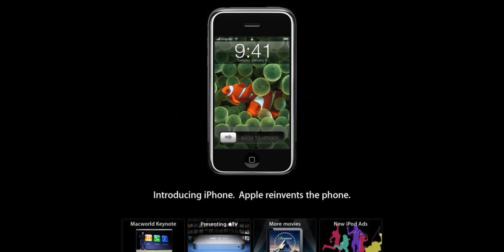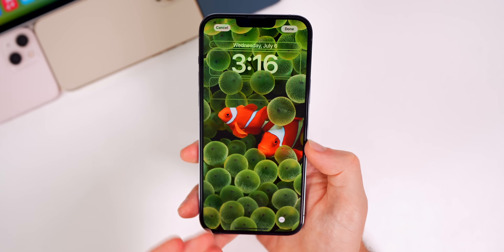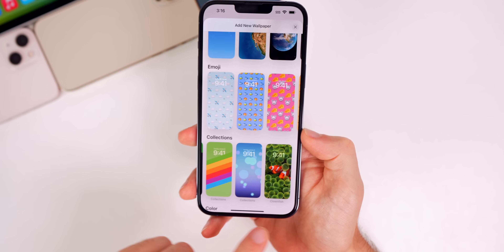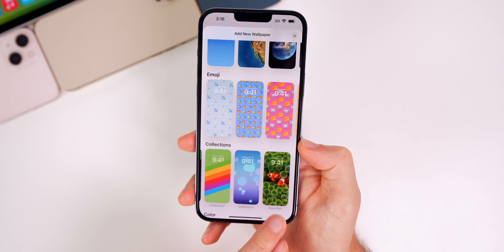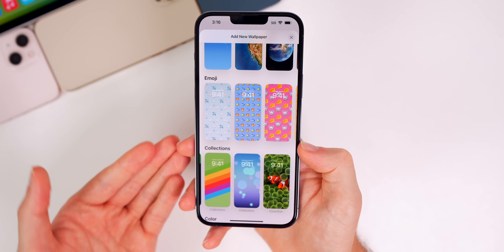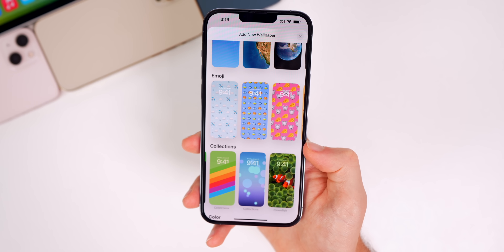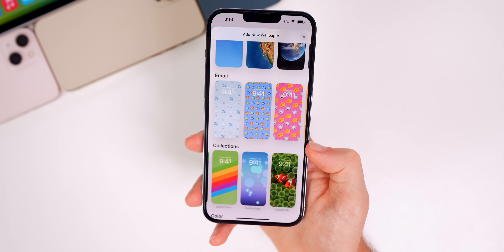The clownfish wallpaper is from the original iPhone and is now in full quality and full resolution in iOS 16 — very nostalgic. However, after hearing from people in the Discord server, it seems not everybody has this wallpaper available. Other iPhone 13 series users are not seeing it, so hopefully it'll be added for everybody in beta 4 or the public beta.